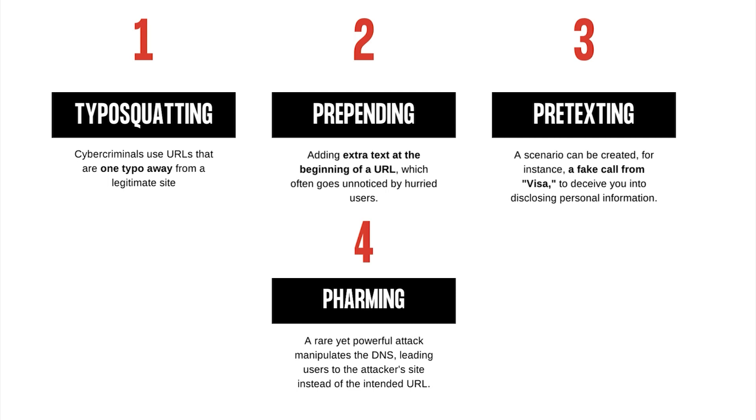Or fourth, pharming. It is rare but potent. This attack manipulates the domain name system (DNS), redirecting you to the attacker's site even if you enter the correct URL.